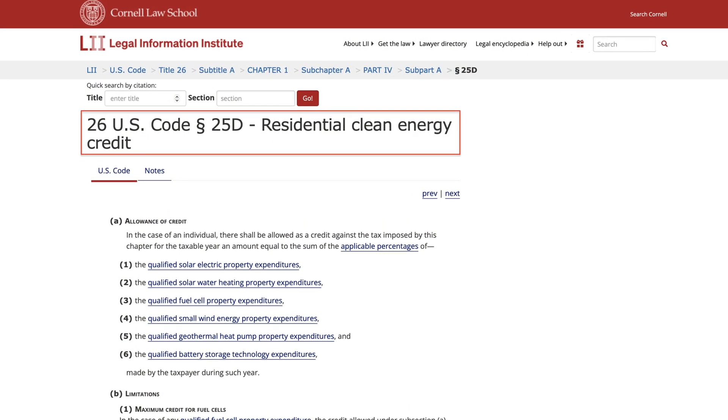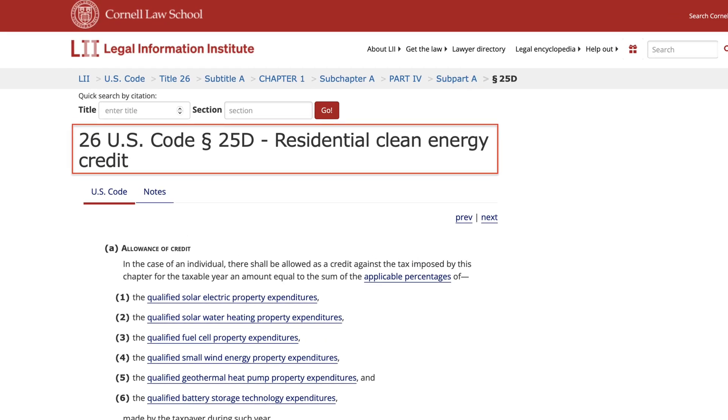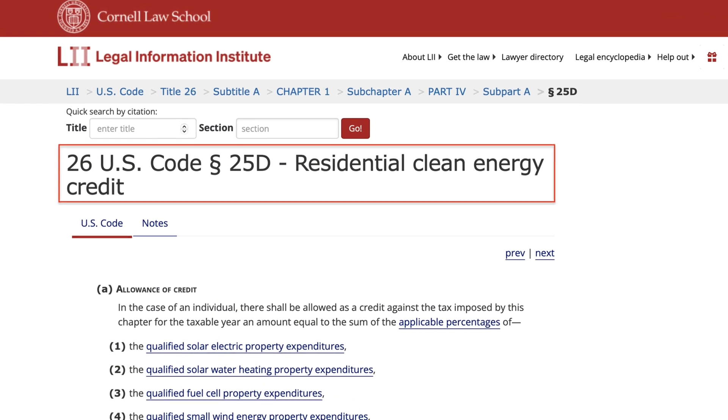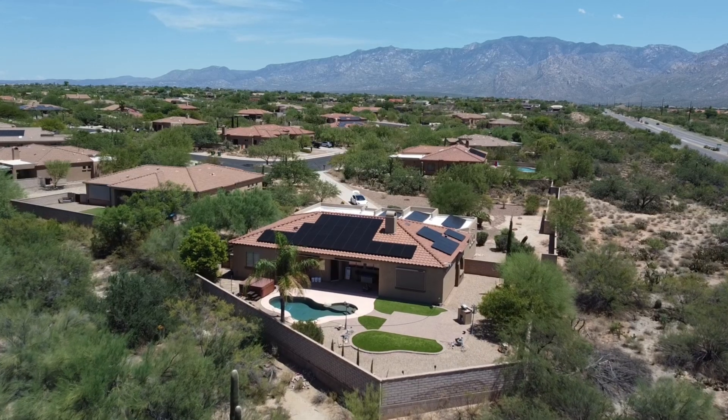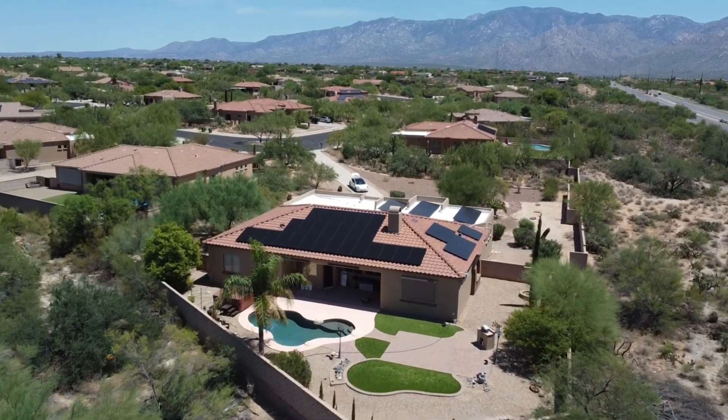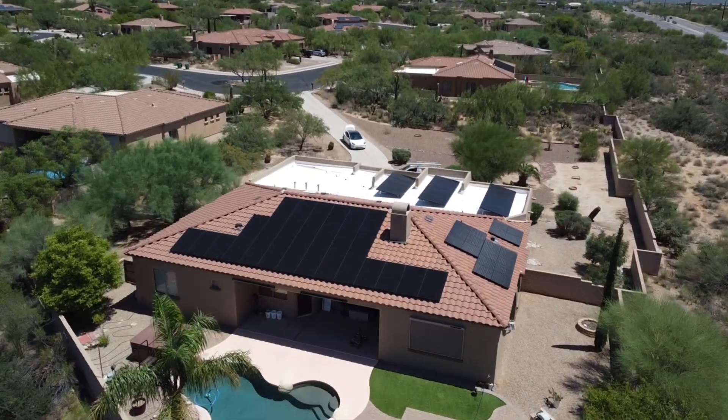Starting January 1st, 2026, that credit will drop to zero. Just to clarify, we are referring to the 25D federal tax credit, which is that 30% incentive. It's the one that most consumers will really care about, since it directly applies to residential solar and battery systems that are purchased by the homeowner, either through cash or financing.